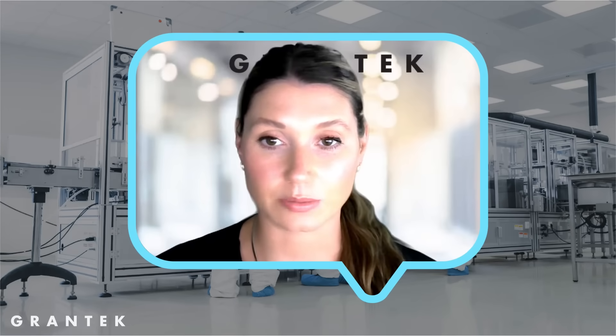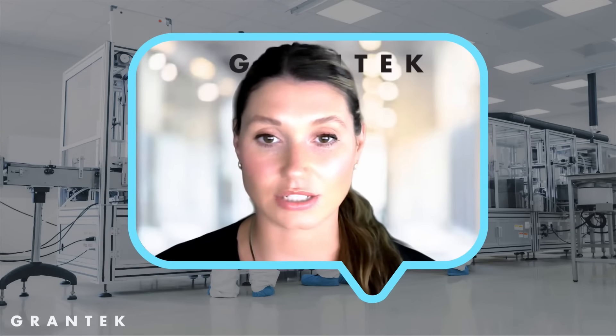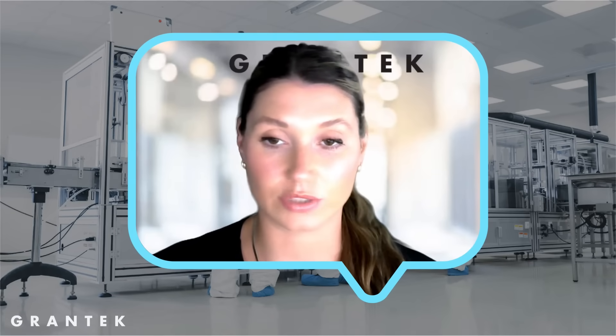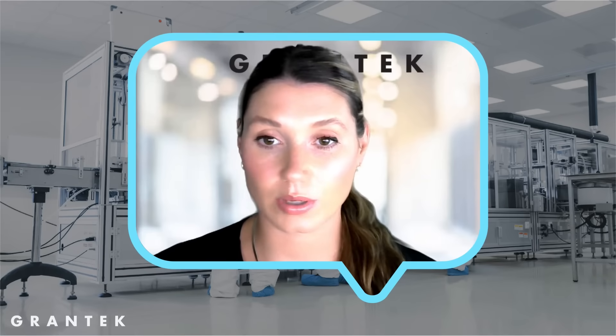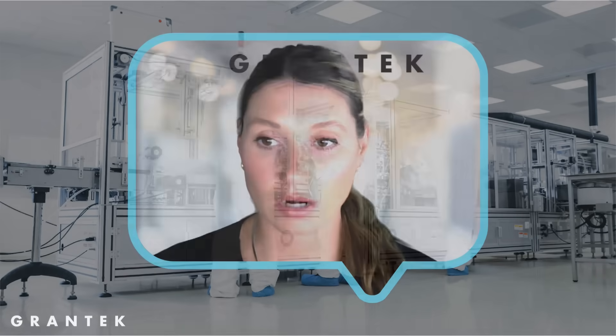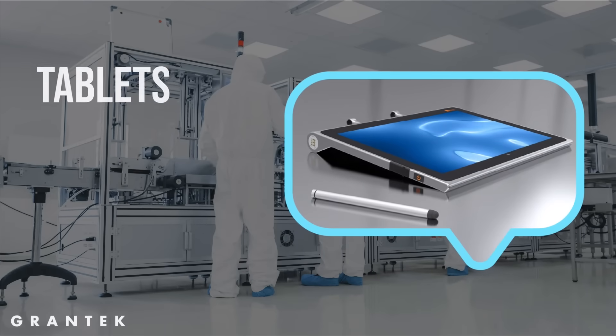Switching from paper-based SOPs to digital SOPs in a clean room setting has many benefits such as efficiency, accuracy, data integrity, and compliance. Digital SOPs streamline updates and reduce physical clutter in the clean room. You can display SOPs on the Wave computer or on a tablet, and some of our customers use tablets to display SOPs.